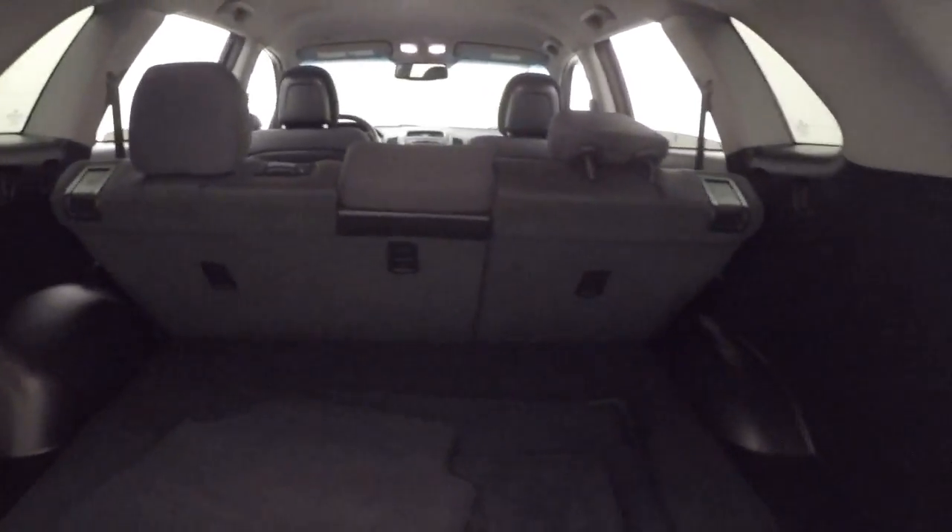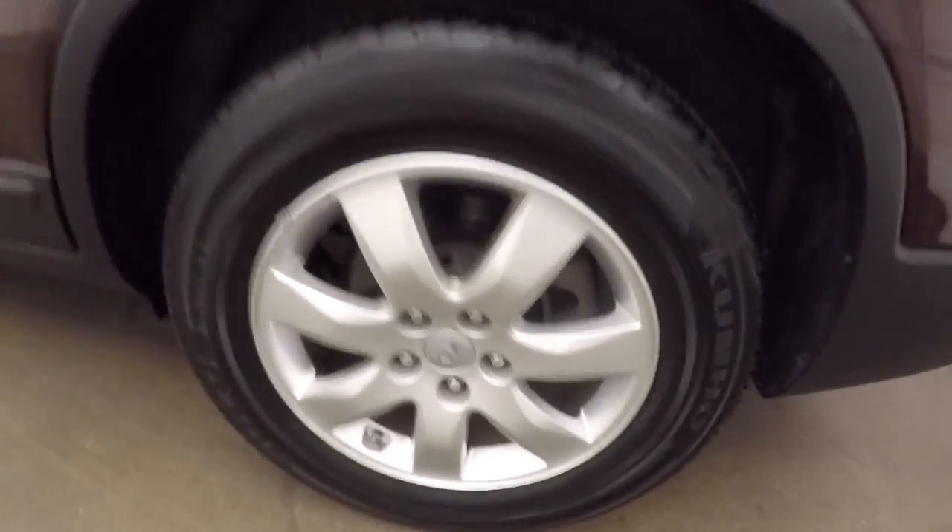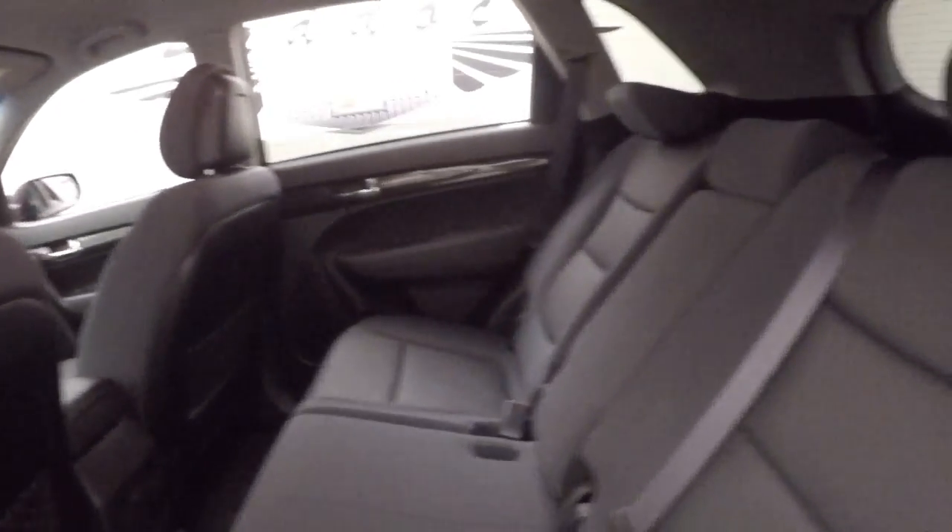Absolutely tons of space in the back for cargo. The alloy wheels and anteriors are in good shape. Plenty of room for your passengers. Do have a roof rack.